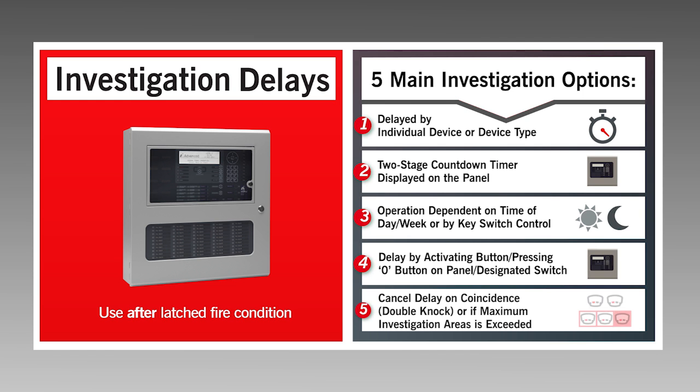Investigation delays are used to physically check if an activated device is genuinely in alarm after a fire condition is latched on the panel.